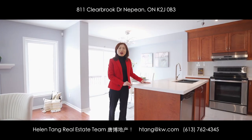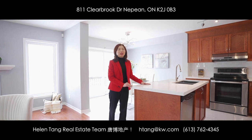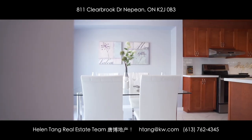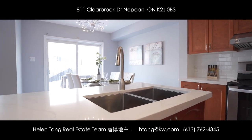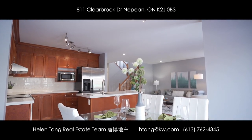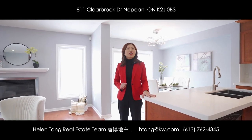My favorite part of this beautiful home is its very functional layout. This large eat-in kitchen with beautiful quartz countertop connecting to the spacious living room is a perfect spot for entertaining and family gatherings.